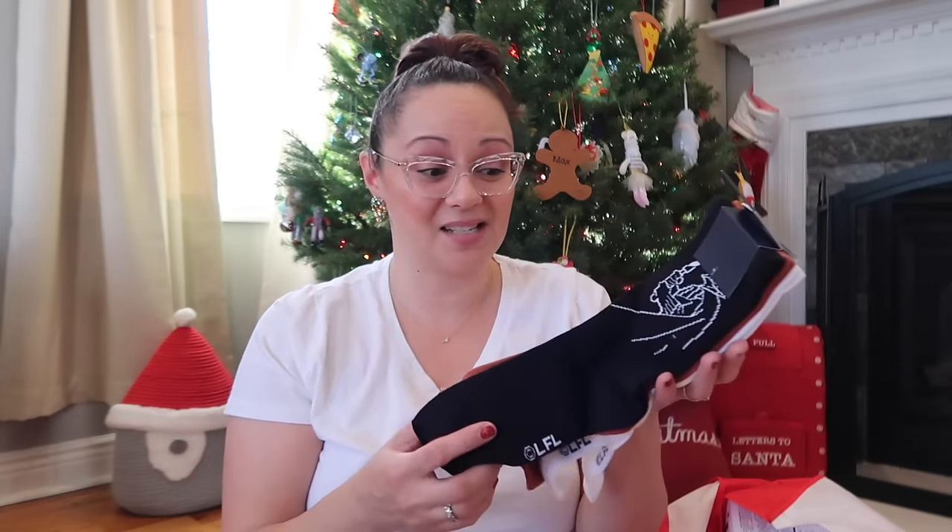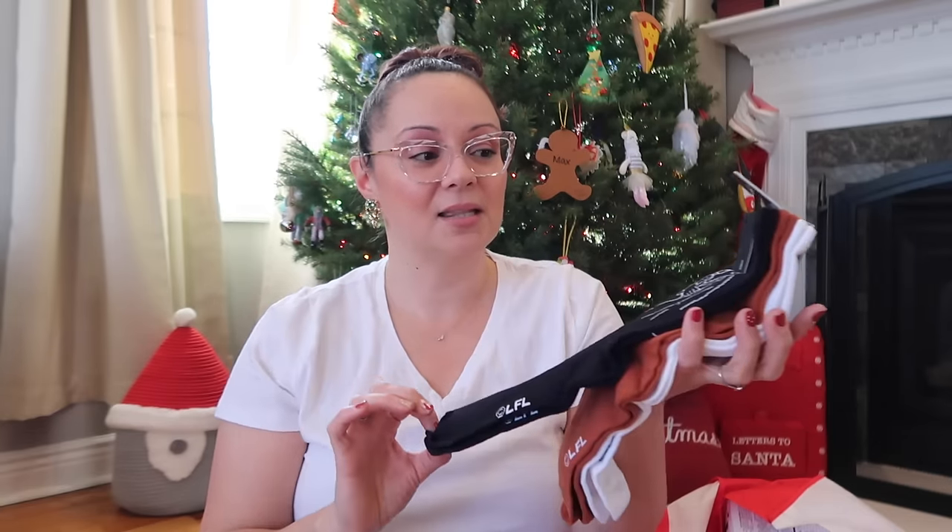I got Max another set of socks from Gap — they were doing mega sales, 40% off plus an additional 10%, so I probably paid around seven dollars for the set of three. Gap socks are genuinely good quality. It's a Star Wars set: Darth Vader, Chewbacca, and a white pair with C-3PO and R2-D2.